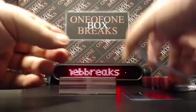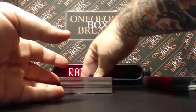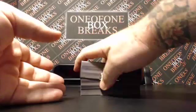Alright, there you go. And there's your Leaf Metal Draft Personal Box Break, Denny. I really do appreciate it. Let me go ahead and upload this video and I'll be right back with you. Thanks for hanging in there. It's 101BoxBreaks.com.